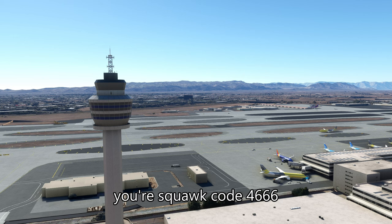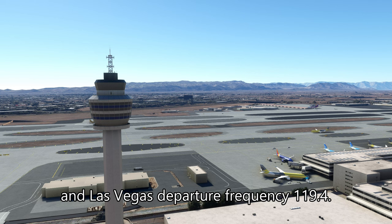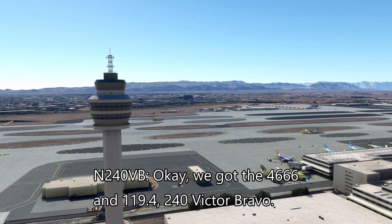240VB, your squawk code 4666, and Las Vegas departure frequency 119.4. Okay, we've got 4666 and 119.4, 240VB.